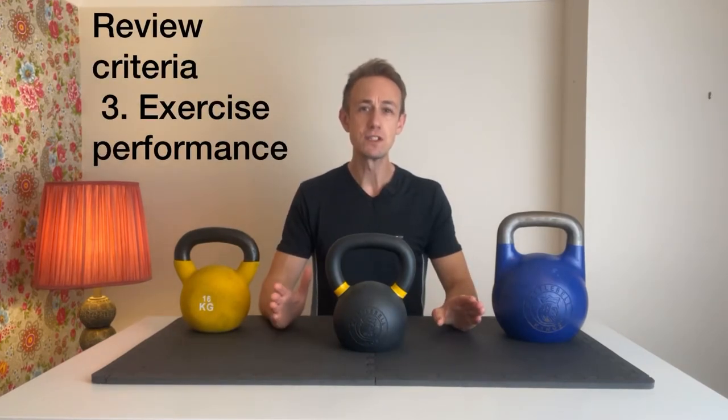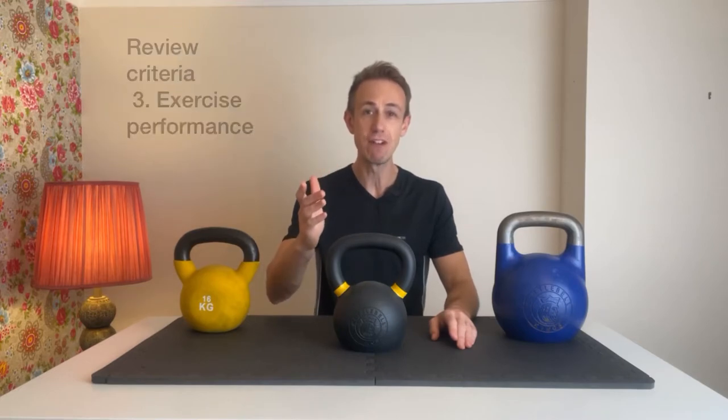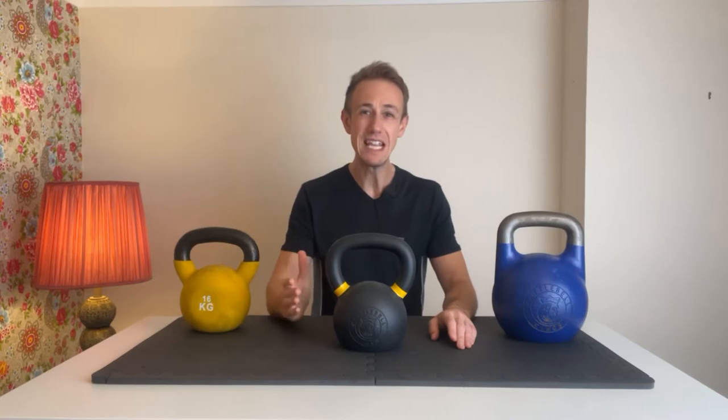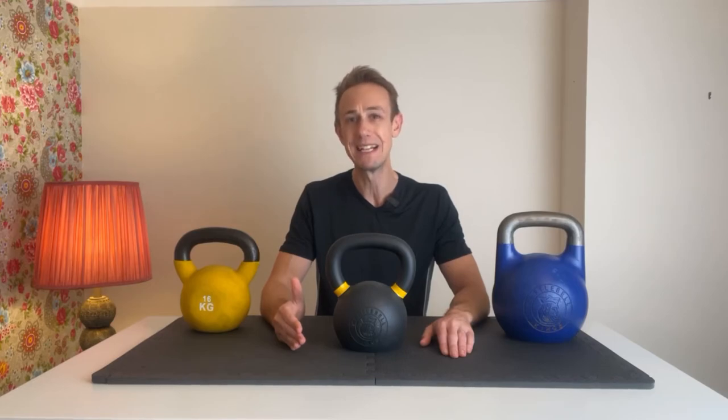In terms of exercise performance, the real difference with Kettlebell Kings is in the texture and the grip. They've recently made improvements to the powder coating, so it's even more durable than previous models. For kettlebell flows, I personally prefer the Kettlebell Kings Competition Kettlebell because whatever weight bell I'm picking up, I know exactly how and where to insert my hands so it sits in comfortably. However, as you progress through the weight sizes, I found the powder-coated kettlebell really comes into its own and gives you more stability and grip.